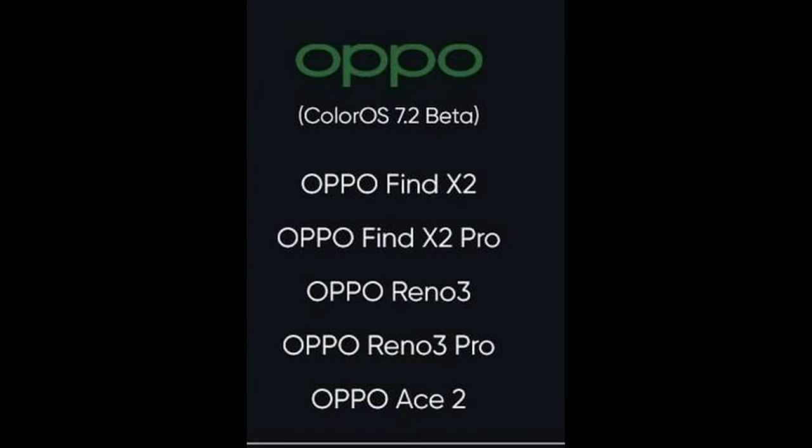Next, I'm going to update Android 11 features on Oppo Find X2, Oppo Find X2 Pro, Oppo Reno 3, Oppo Reno 3 Pro, and Oppo ACE2.